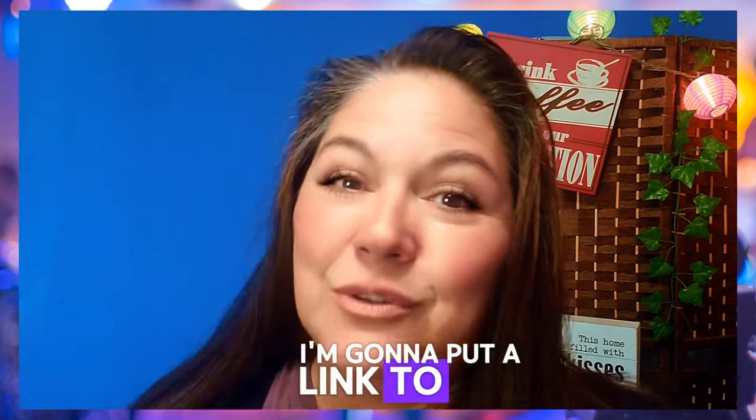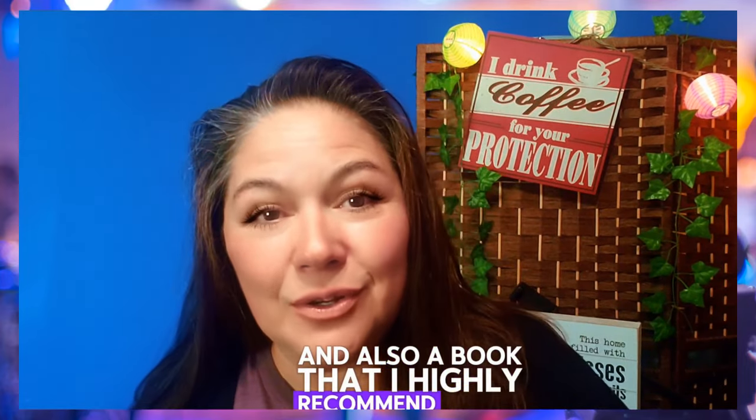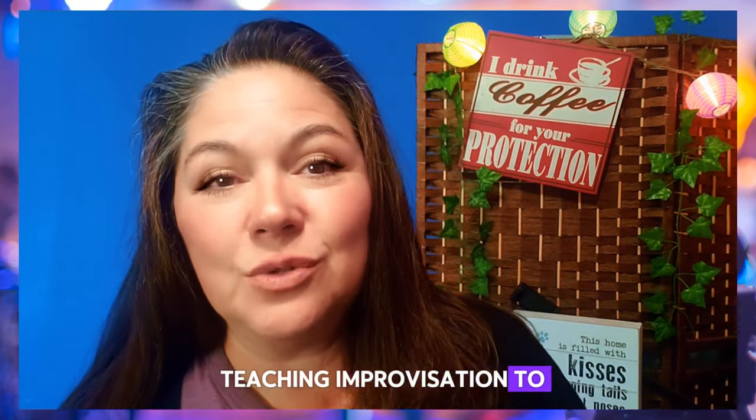I'm going to put a link to the Viola Spolen book, which you should totally get, and also a book I highly recommend called Teaching Improvisation to Kids.